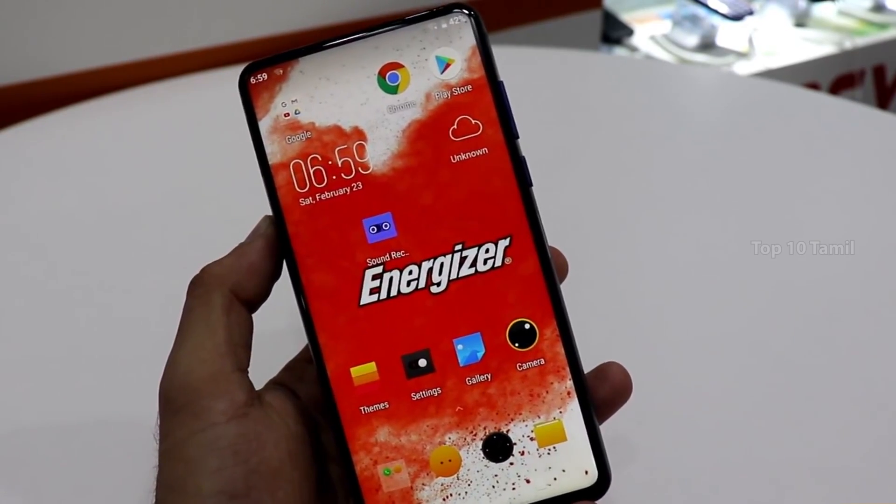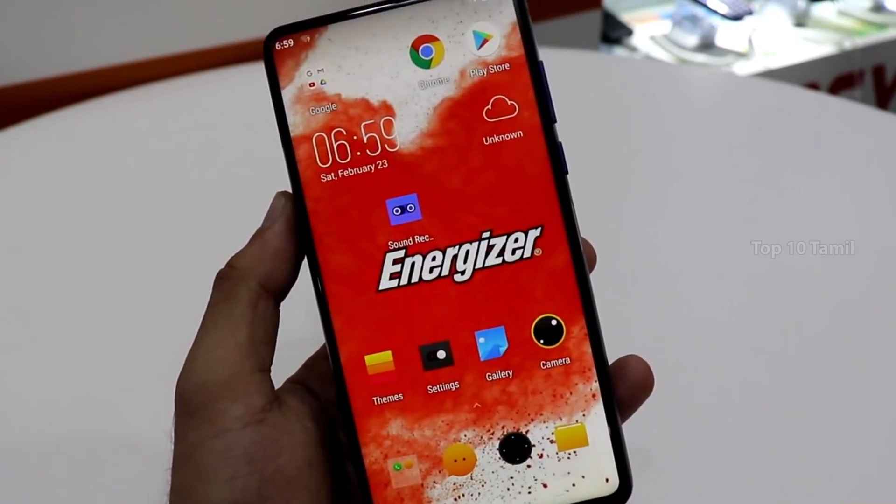We have a new invention from Energizer. There is a new mobile launched in 2019 — the Energizer P18K Pop. This mobile is a world record breaker. Let's talk about what makes it special.